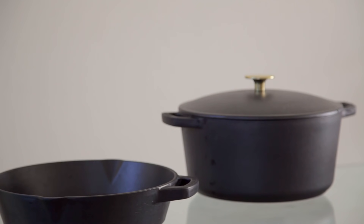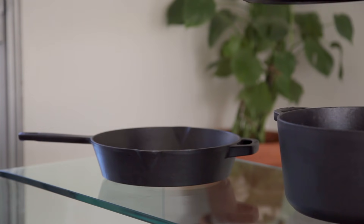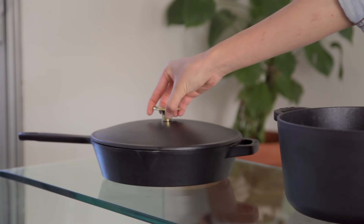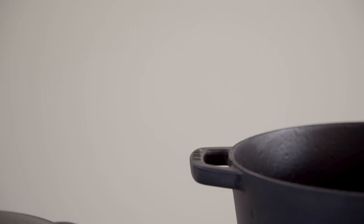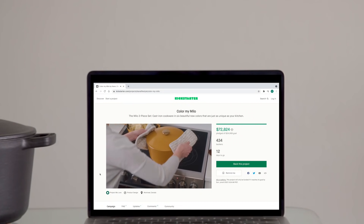The three-piece set includes the ultimate skillet, the classic Dutch oven, and a universally compatible lid. Best of all, each piece is made with 40% recycled cast iron, is compliant with Proposition 65, and includes a lifetime warranty — something I can really appreciate as a consumer.